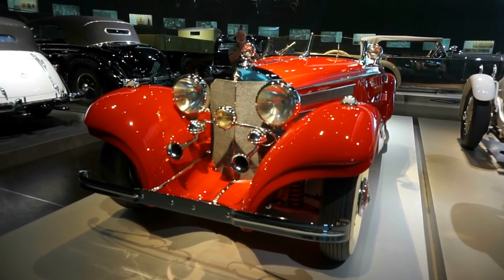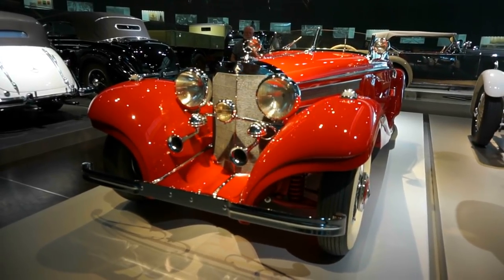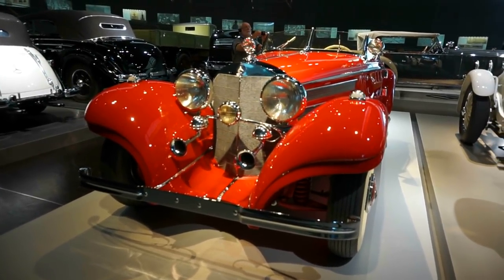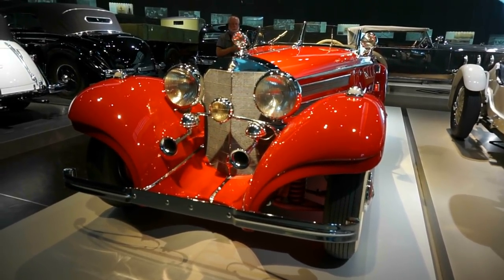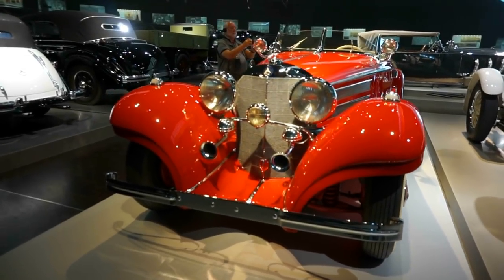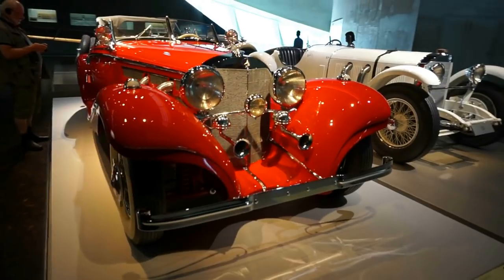Now, if you lived in the 1930s and you were fortunate enough to be rich, powerful, and famous, this is the car you would most likely be driving. This is the 1936 Mercedes-Benz 500K — eight cylinders, 5,000 cubic centimeters of displacement, speeds up to 160 kilometers per hour, with 160 horsepower output. By far one of the most beautiful, elegant, and fascinating cars here at the museum.